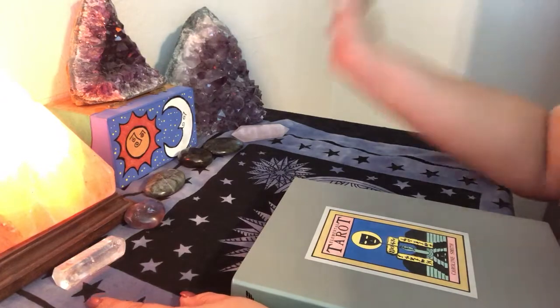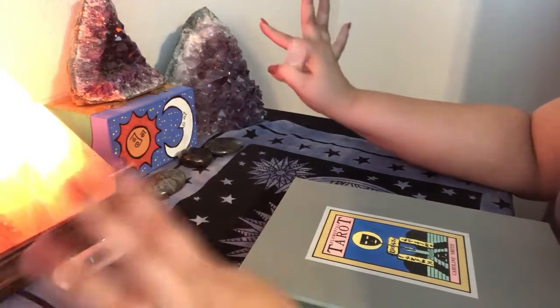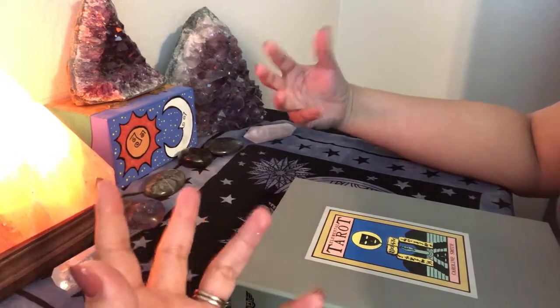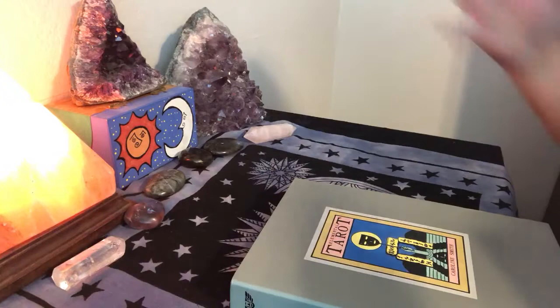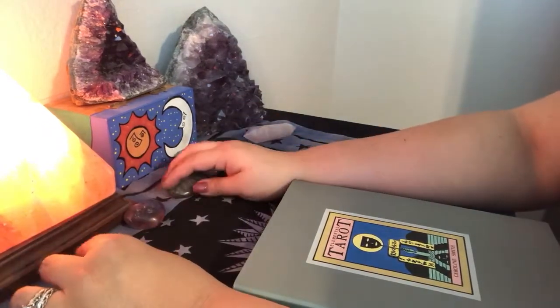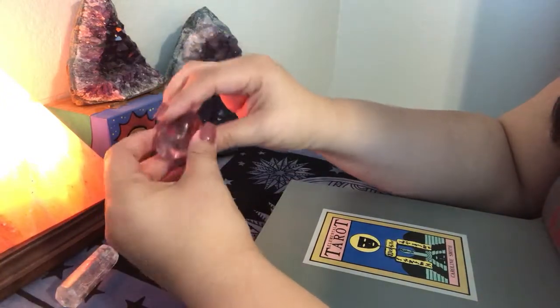I missed out on the Fantastic Menagerie. It's still on my wish list — it is a Baba Studios deck — but it wasn't meant to be and I have to accept that. I basically told myself that deck will come into my possession when it's meant to. So he felt really bad and he was like, let me look in my collection because I'm going to be selling some decks and I'll let you know what I have.